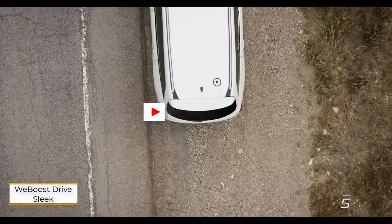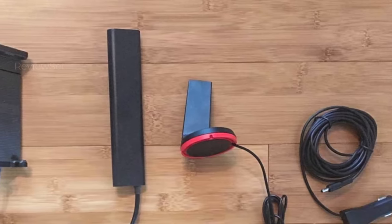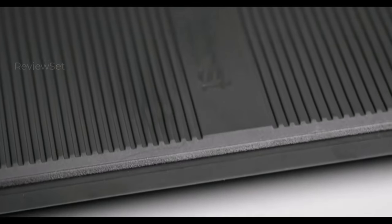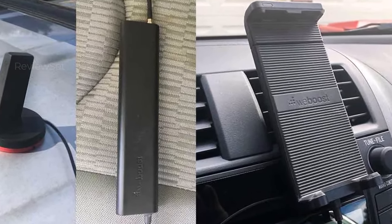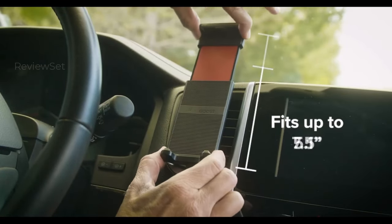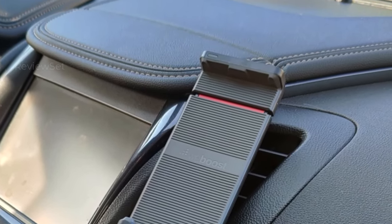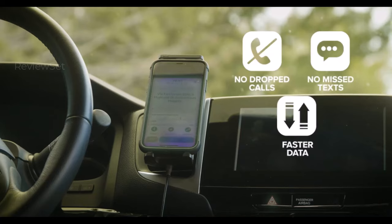Number five: the weBoost Drive Sleek. The weBoost Drive Sleek offers an affordable and user-friendly solution for individuals looking to enhance cell reception for a single phone while on the go. Functioning as a phone cradle and charger, it's a versatile accessory for road trips, supporting 5G on major carriers. While limited to one device, it excels in maximizing signal reception from nearby cell towers, particularly beneficial in rural or mountainous regions with weaker signals.